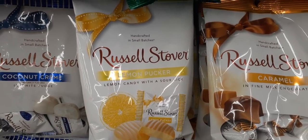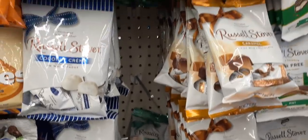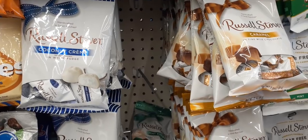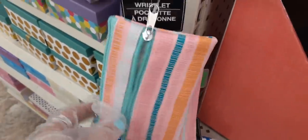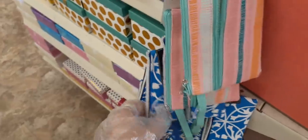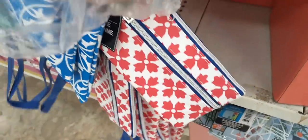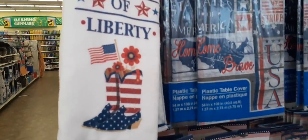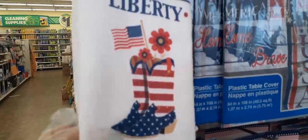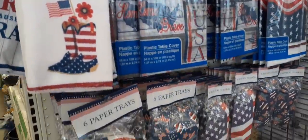The Russell Stover lemon puckers are back — I haven't seen those in like two weeks! Here are really cute little wristlets with different designs with a zipper — you have blue and white, pink and white, and blue with blue accents. And here are the towels I've already hauled — I absolutely adore the boots with the flowers design, and the other one I hauled as well.